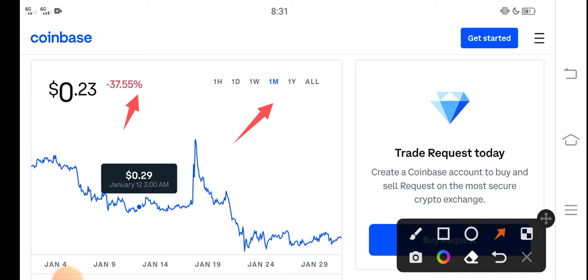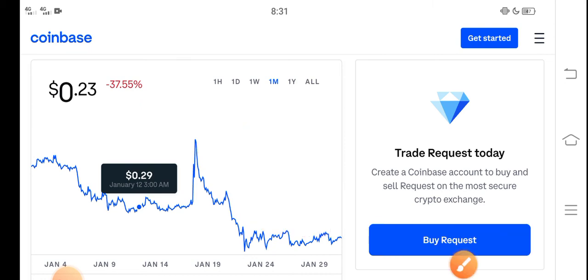Negative changes have occurred in Request coin, and you can see very bad changes have occurred in Request coin, which is very bad news for new investors and especially for Request coin holders. But what should we do in this situation right now?